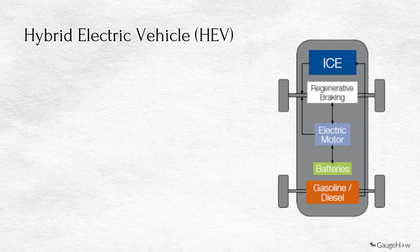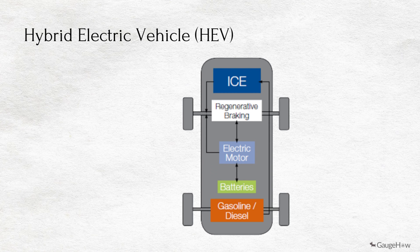Working principle of HEV. The fuel tank supplies energy to the engine like a regular car. The batteries run an electric motor. Both the engine and the electric motor can turn the transmission at the same time.